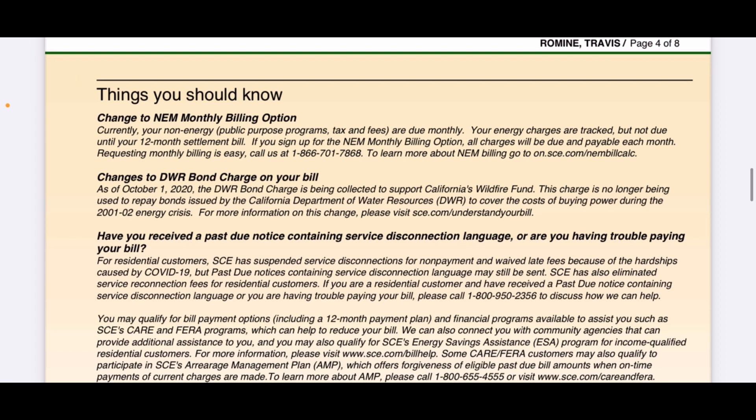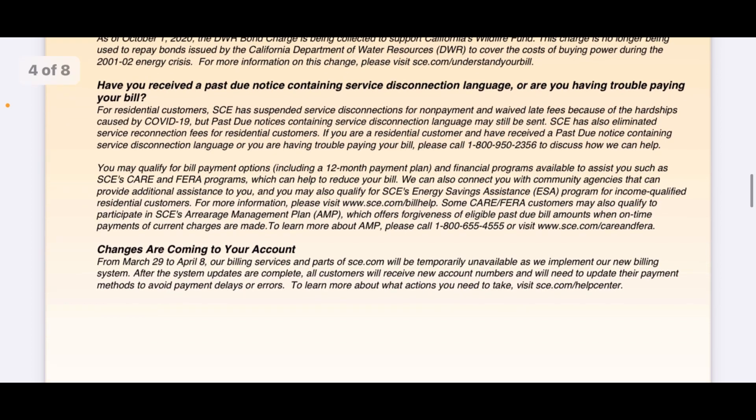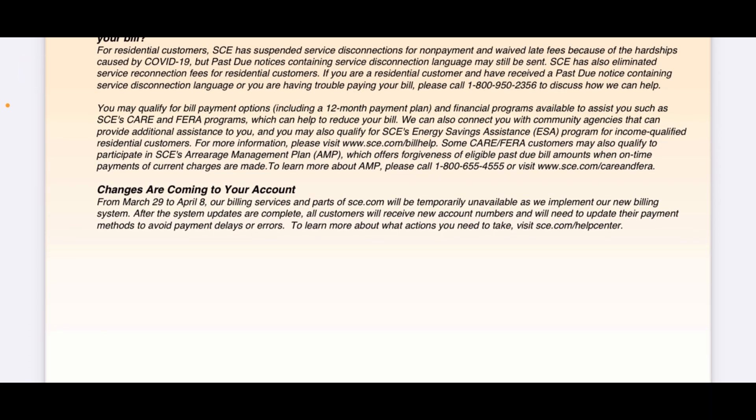Things to know — change to the net metering monthly billing option. This breaks down information about how I'm being billed and various upcoming changes. At the bottom it says changes are coming to your account from March 29th to April 11th — billing services and parts of Southern California Edison will be temporarily unavailable. They're changing the way they do billing. This is something new, not regularly on the bill. When I get the new bill, we'll see if they change the billing period or make any other changes.